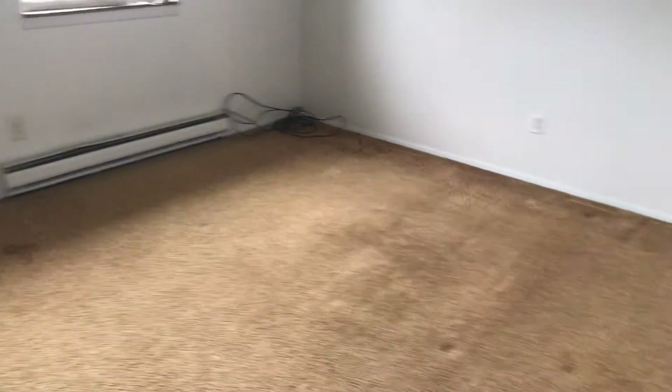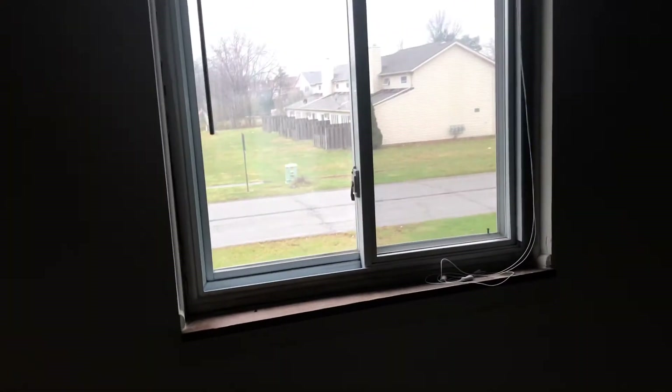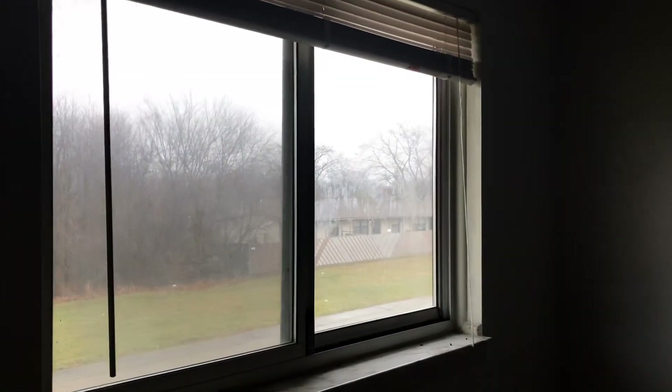You have the next bedroom. Have the carpets cleaned. Walls all look good. Replace the blinds in here. Screens has holes in them. Next bedroom — have the carpets cleaned, all the walls look good. Both bedrooms will need smoke detectors. Need a screen in the window. New blinds.